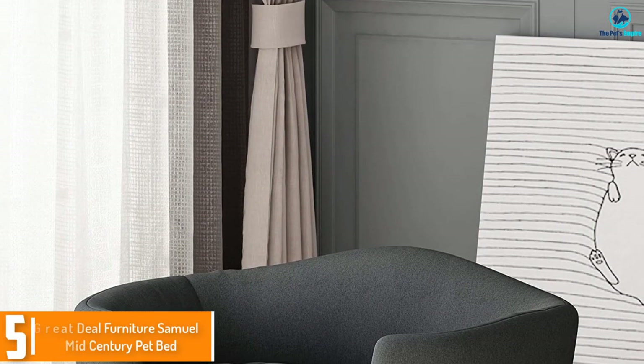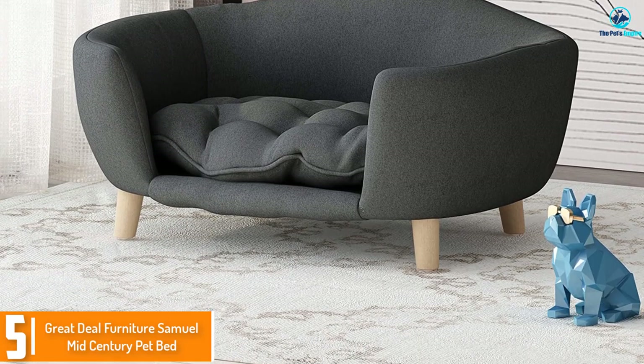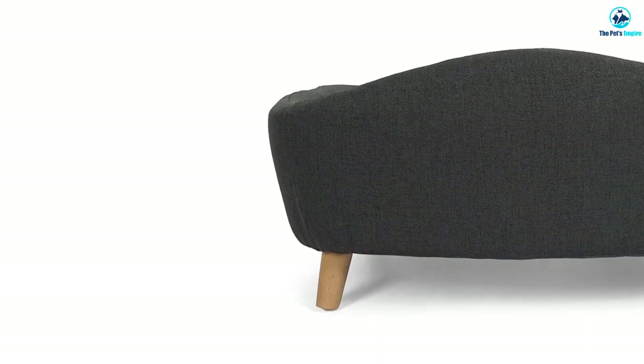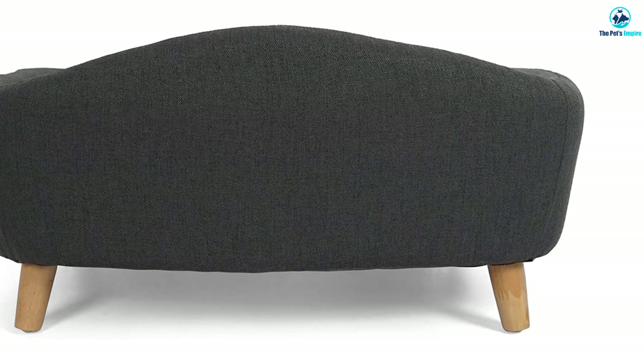Starting at number five, we have the Great Deal Furniture Samuel mid-century pet bed. This sofa bed is so stylish you may want to get a new sofa for yourself. The fancy shaped back and the tufted cushion are adorable, and the beechwood legs are stunning. With the tufts in the cushion it adds breathability so your dog will not overheat.